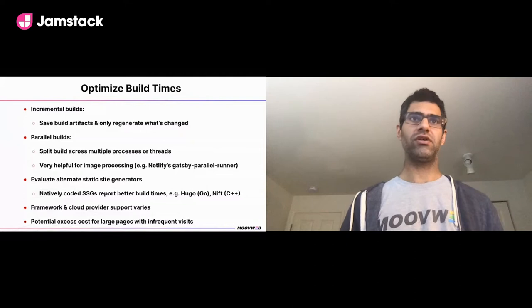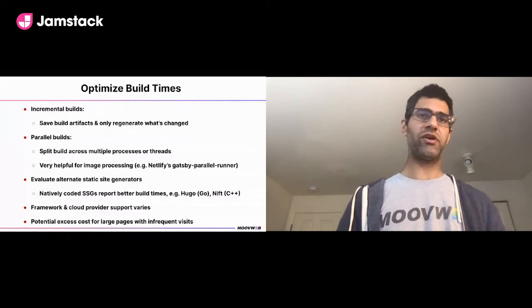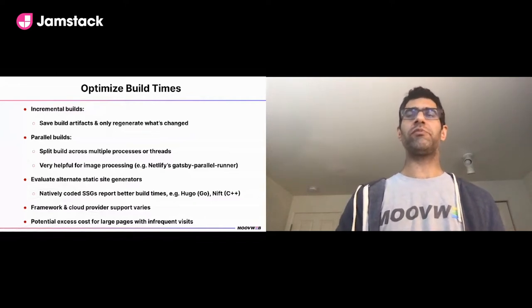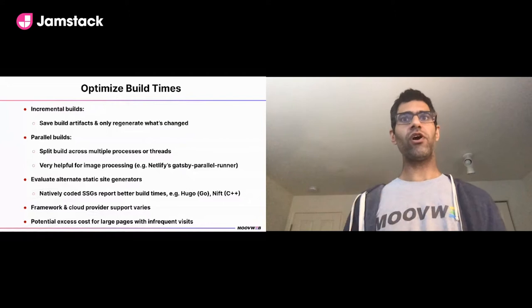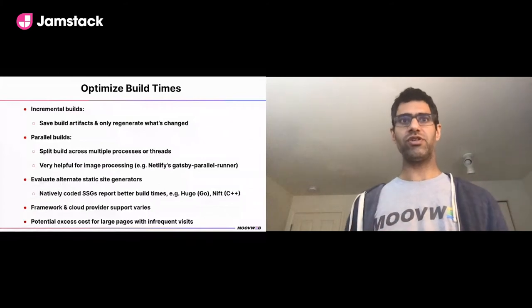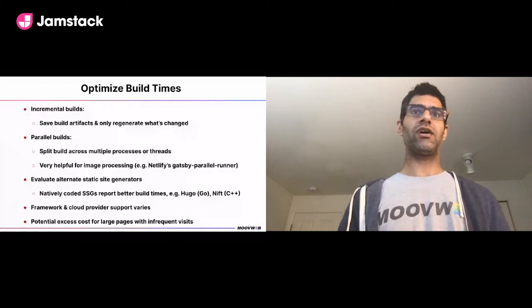Another option is evaluating alternative static site generators. Natively-coded SSGs report much better build times: Hugo, written in Go, and Nift, written in C++, can be dramatically faster. Caveats: framework and cloud provider support for parallel and incremental builds varies. There's also potential excess cost — if you have millions of pages following a power distribution, you may be spending compute rebuilding pages that will never be visited.